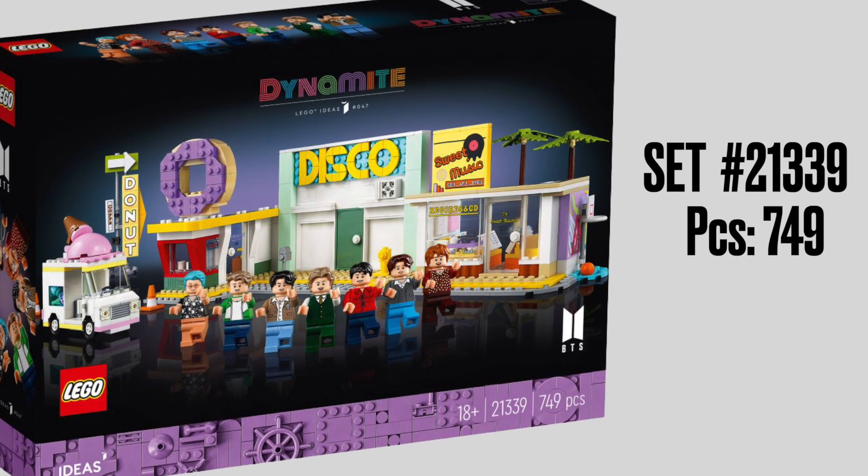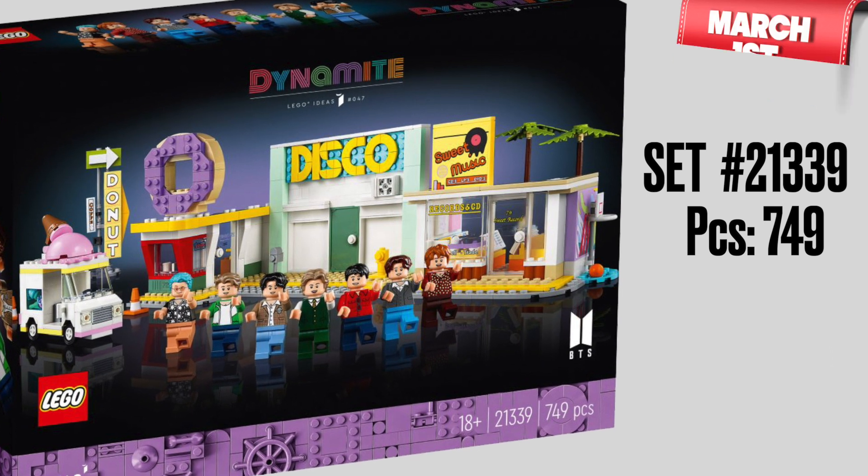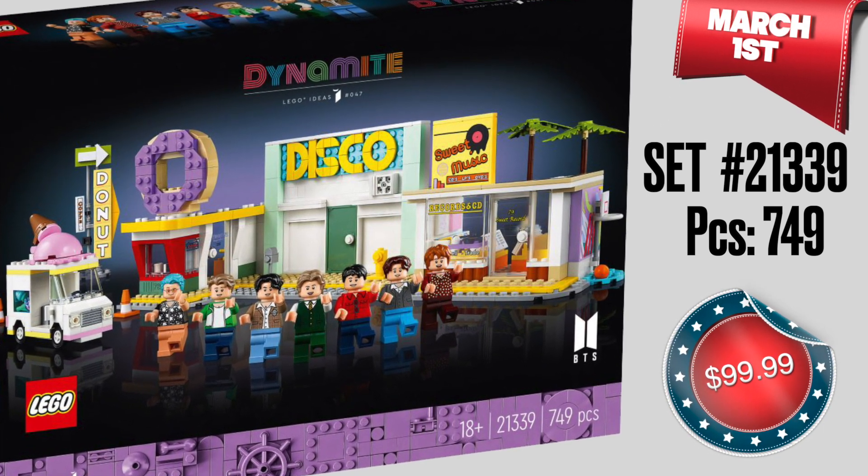The 749-piece build, featuring all the members of the Korean boy band as seen in the iconic music video, will go on sale March 1st for $99.99.